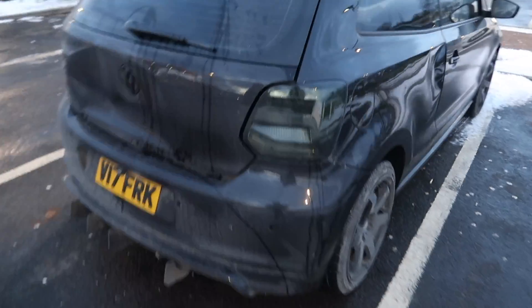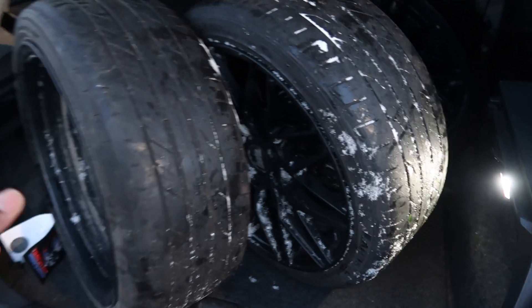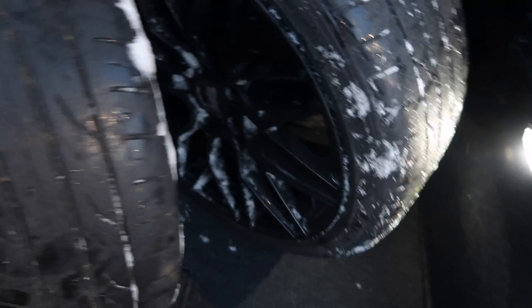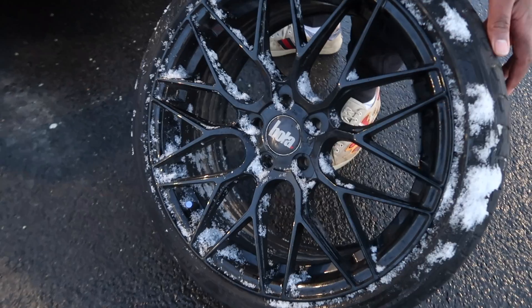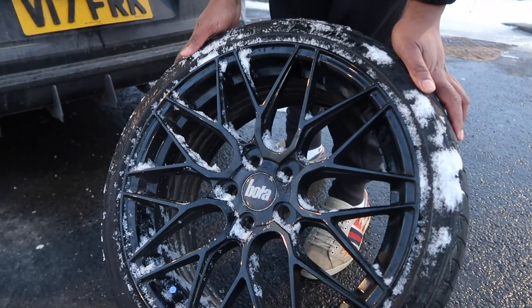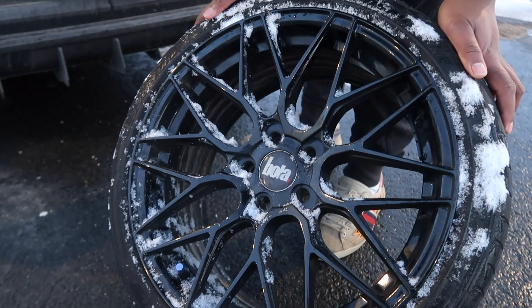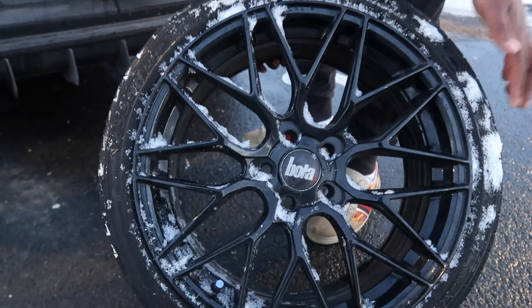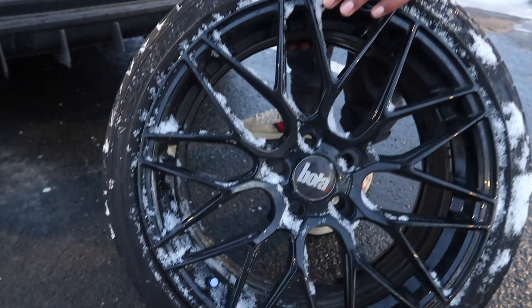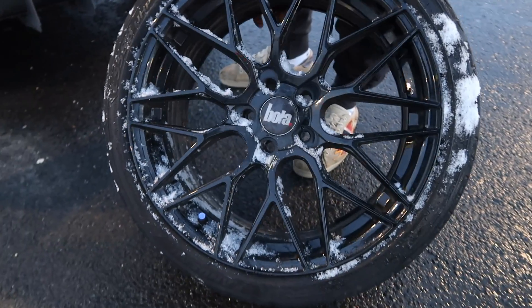Right, so it's time to show you the new wheels — just picked them up. These are actually so much nicer in person. These are Bowler B17s. I had the B1s, but I saw these online in the polo groups on Facebook and I just had to get them — it was a really good price. They look epic. By the time we get home it'll probably be dark, so we'll fit these tomorrow and show you how they look on the car.